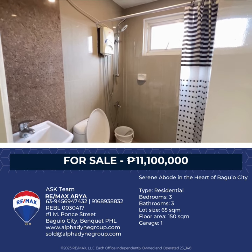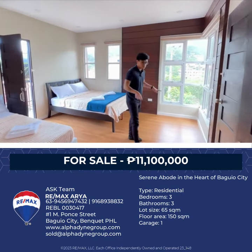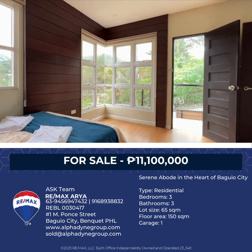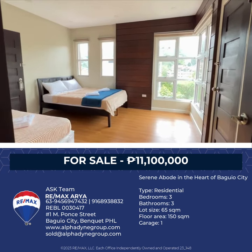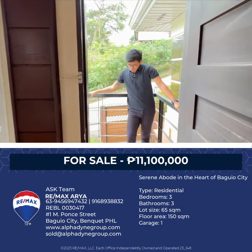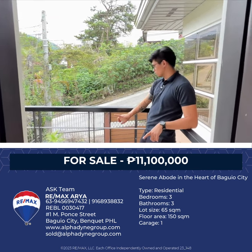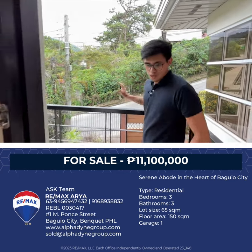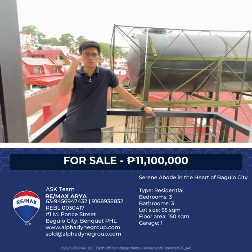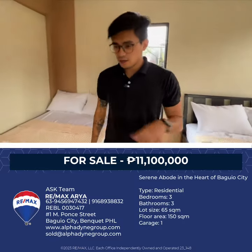Now let's look at this bedroom. This bedroom is directly above the master bedroom, so the layout is similar — same windows, so you can clearly see outside. There's also a small balcony here. If you want to have morning coffee, you can fit a table and a single chair out there, with a view of the front of the house and the gate. At the back, there's also another small balcony where you can enjoy the rear view of the house. That's our second bedroom.